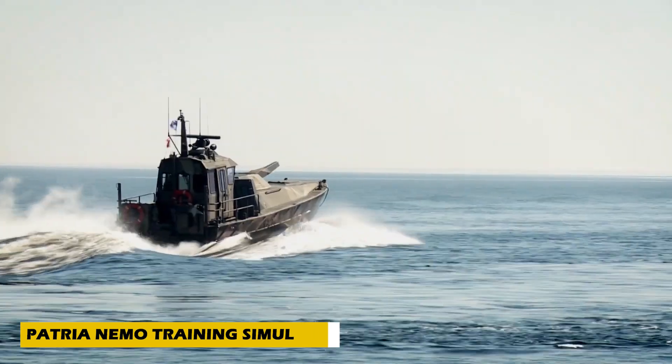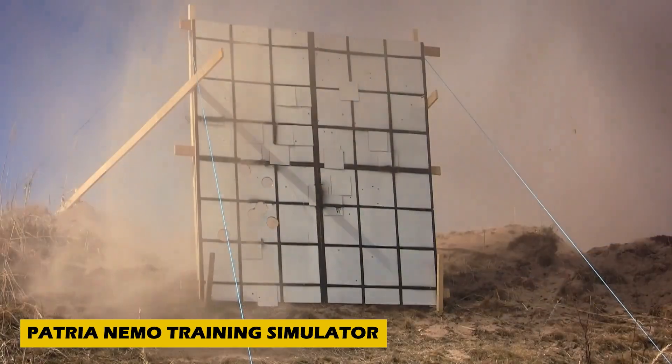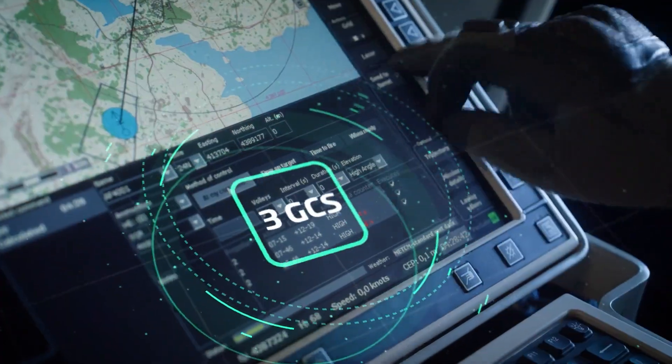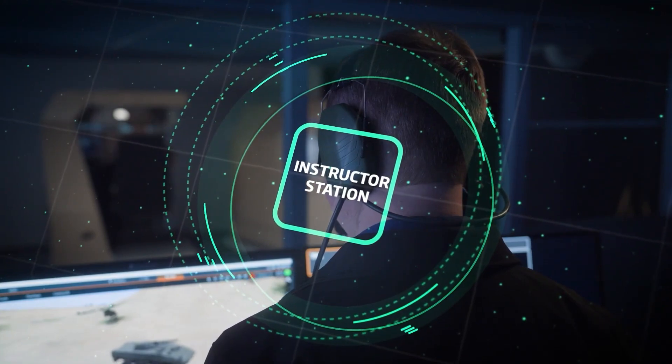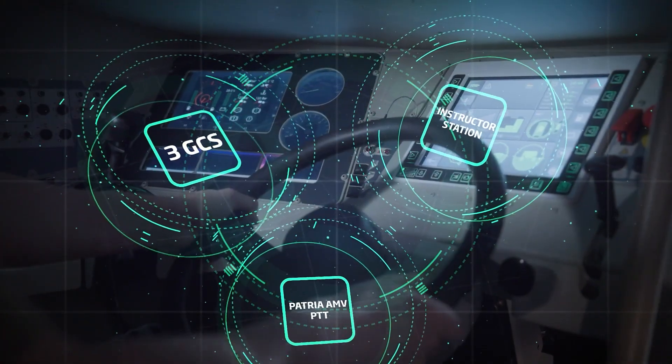Training for high-tech military weapons can be dangerous and costly, but the Patria NEMO training simulator changes the game. Designed for the Patria NEMO 120-millimeter mortar turret, this advanced virtual training system allows crews to practice everything from basic firing to complex combat missions without using live ammunition.